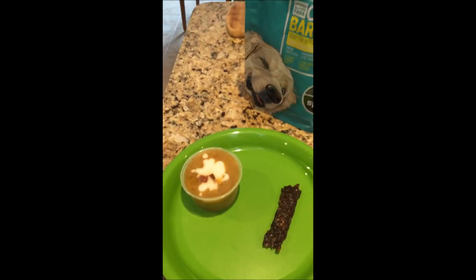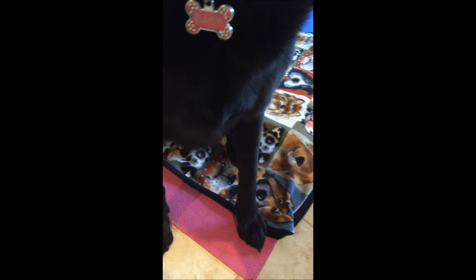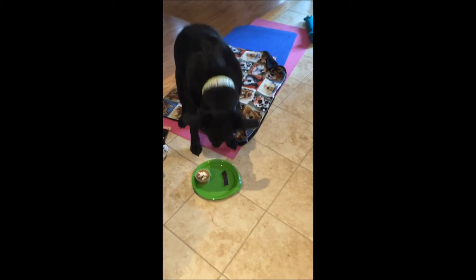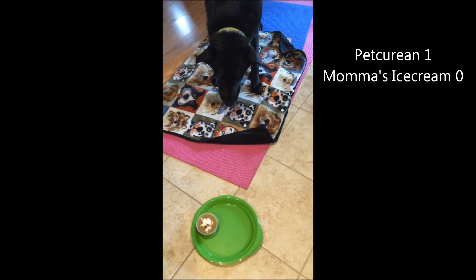Looks good. Okay, and we have a winner — it's the Catfish Barbecue. Good girl.